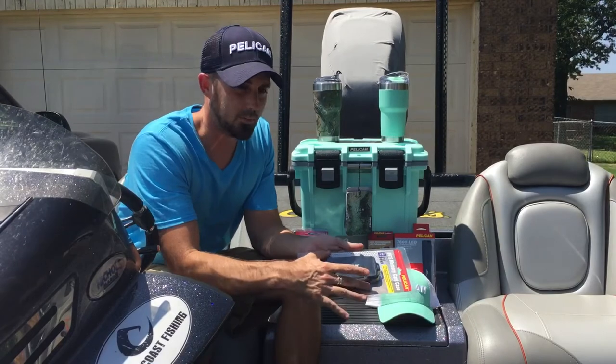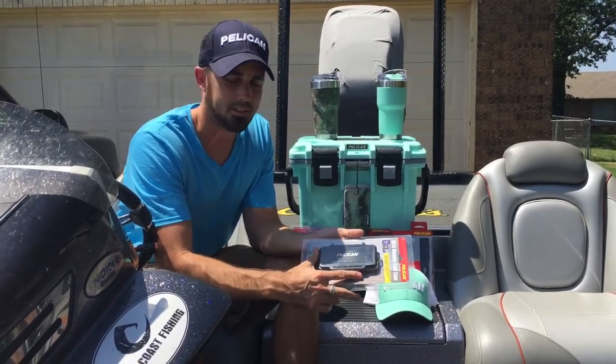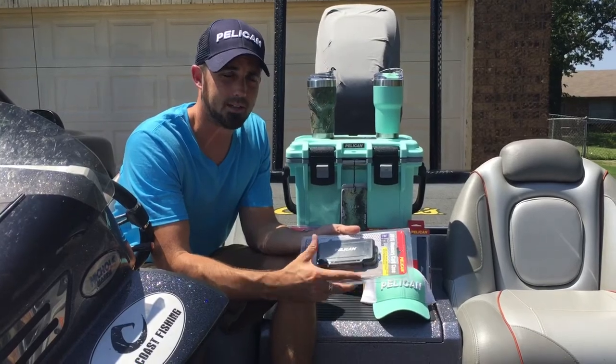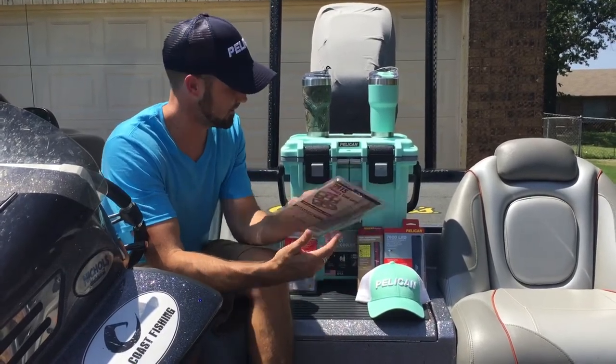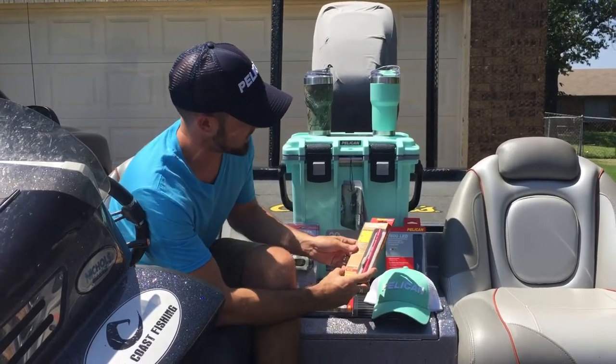They sent a memory card case for any of your memory cards, if you hold waypoints on there for fishing. For me, I'll deer hunt and I've got a bunch of memory cards that I keep my deer hunting pictures on. You keep that in there safe, keep them dry. I've got a couple hats, nice apparel, and a couple flashlights.